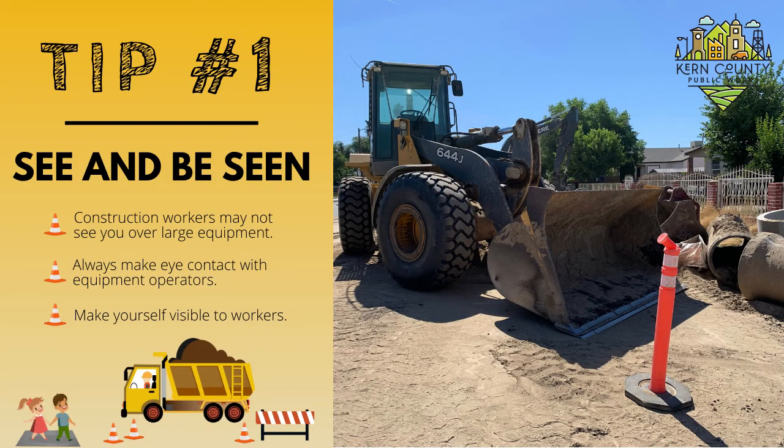Tip number one: see and be seen. Construction workers may not see you over large equipment. Always make eye contact with the equipment operators. Make yourself visible to workers.